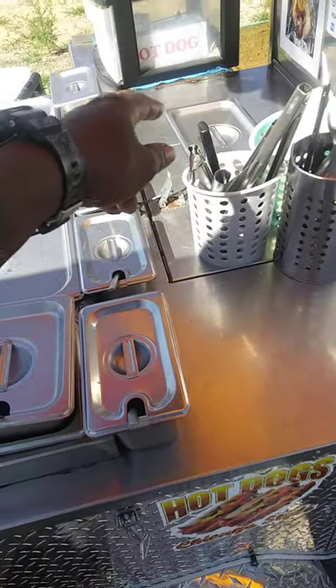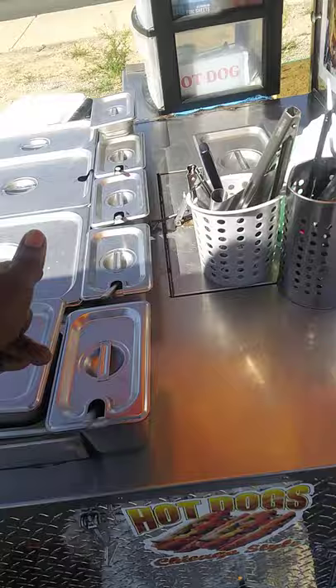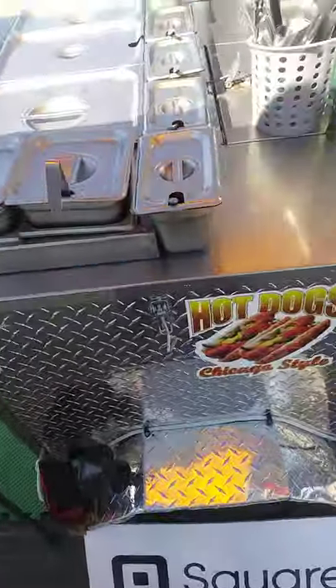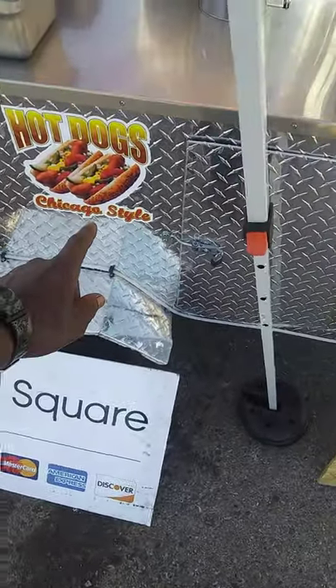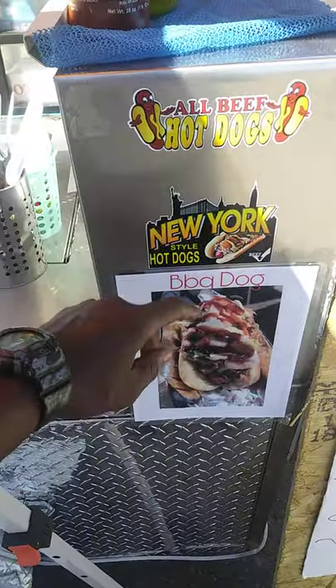I sent my toppings right here to get them out the sun, because I normally would sit them on my cart over there. But the sun is directly on the cart right now, so I just want to keep everything fresh. I'm in the shade. We sell Chicago style dogs, New York style dogs.